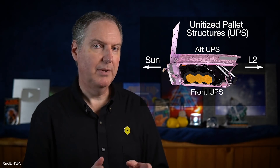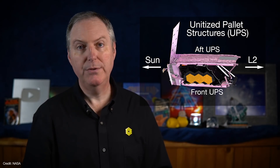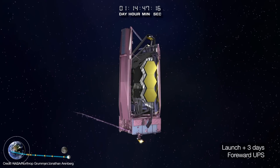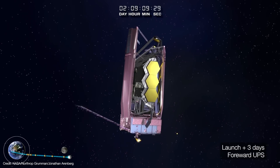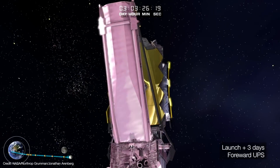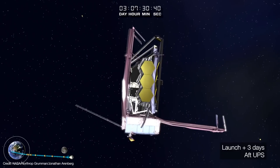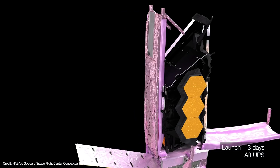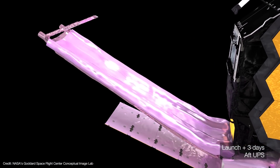Here's how the nominal deployment works. The shield is folded up into the forward and aft unitized pallet structures, or UPSs. These are stowed parallel with the telescope, largely shielded by the bottom of the spacecraft. Prior to deployment, the spacecraft is maneuvered to let sunlight reach the forward UPS, and heaters are activated to warm up key deployment components. Release devices are activated, the forward UPS is lowered and locked into place, and then the spacecraft is repositioned to warm up and lower the aft UPS. Both deployments nominally occur on the same day, but they're not automatic — they'll only occur when ground control tells them to.